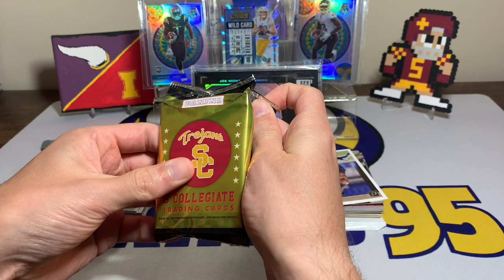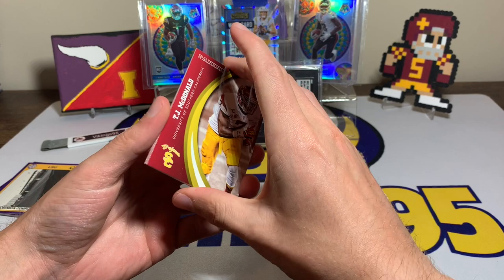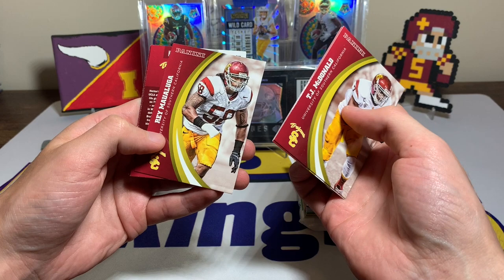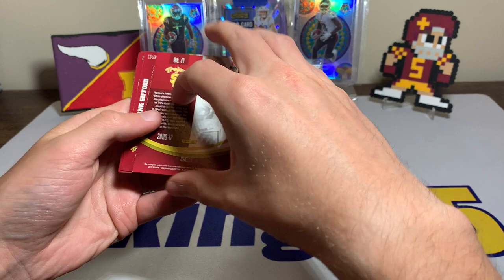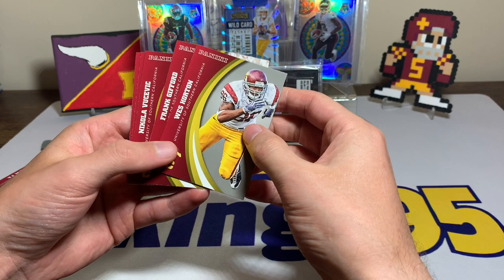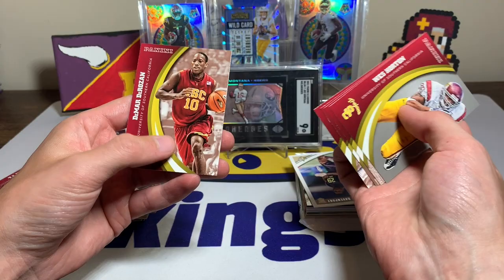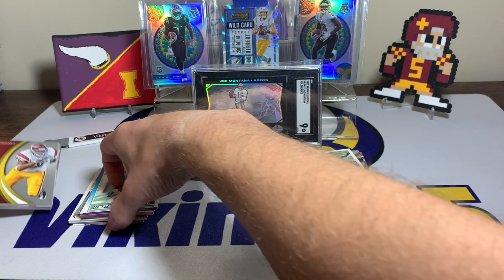Let's see what we can get out of the Trojans Panini pack — I have got a hit out of one of these before, like a Trayvon Boykin jersey card from a TCU pack. We've got TJ McDonald, Cedric Ellis, Ray Maualuga — there's a backwards card, what are the odds — I don't think it's a hit, just backwards. Wes Horton, Frank Gifford, Nikola Vucevic, Marcus Allen — there's a name I know — and DeMar DeRosen.